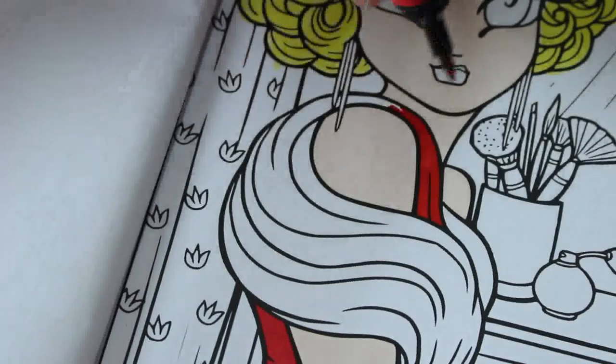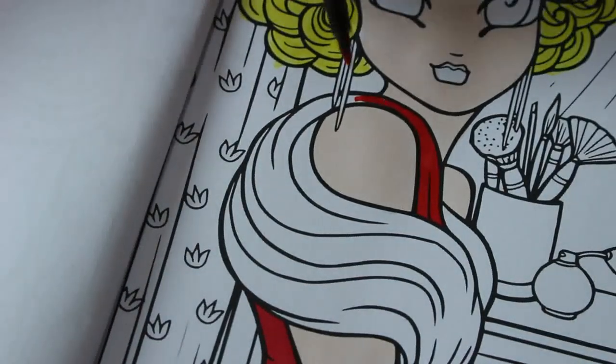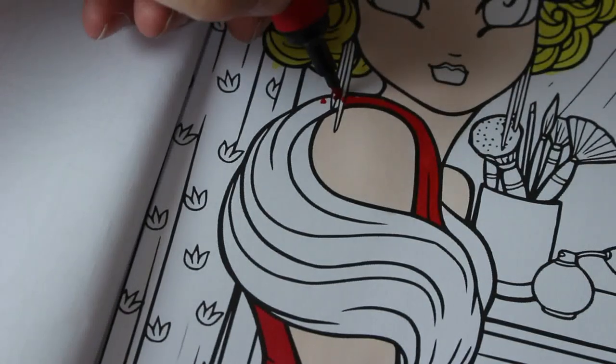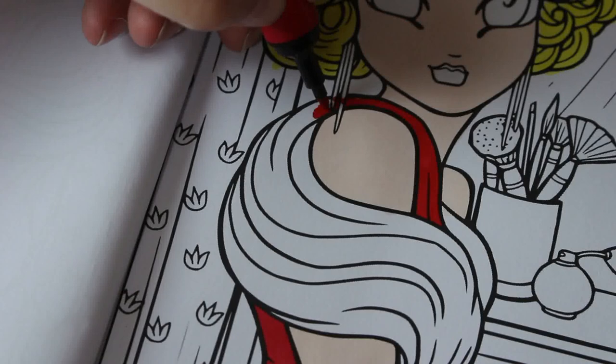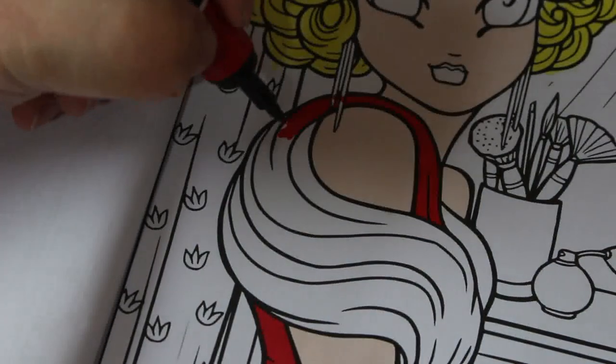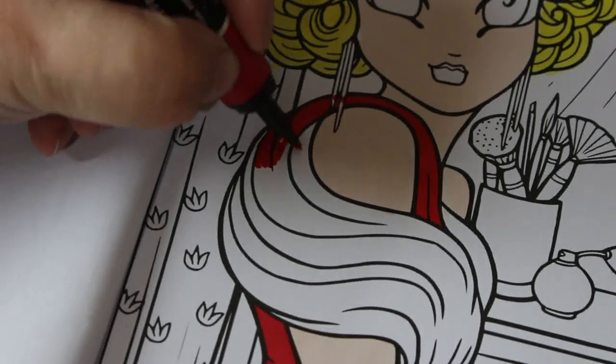That's why I'm doing my girl in a very Old Hollywood style — I think she's a very Old Hollywood-looking girl. I'm not worried about getting anything on her earrings because I'm going to go over them in silver gel. I might even use the Pentel dual hybrids on this one — I think that would look pretty smart.